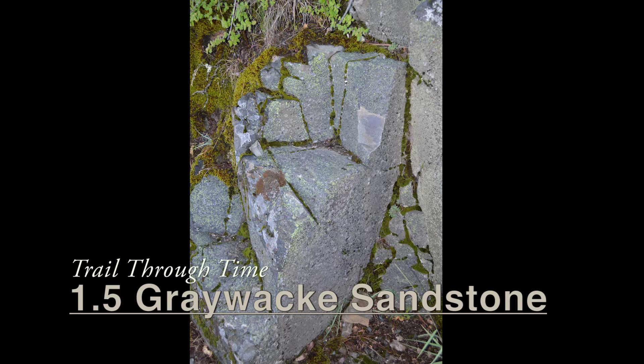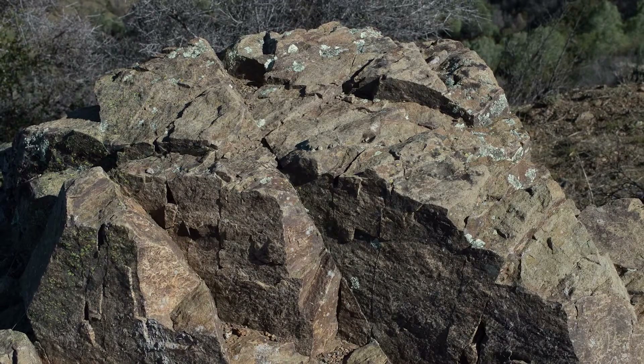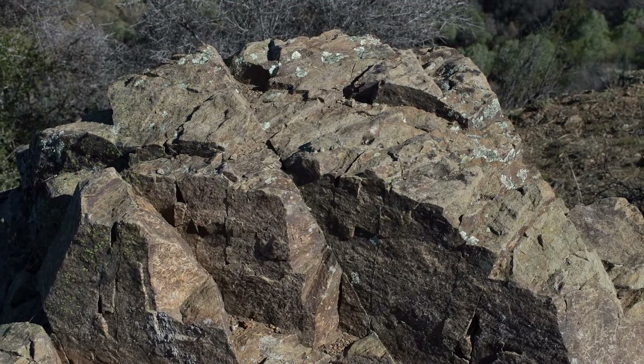Grey Wacky Sandstone wins the award for having the most interesting sounding name but probably being the most nondescript rock. As its name implies, it's grey when it's fresh — that's the original color. It's got a lot of iron too, so oftentimes when it's been exposed to the air you'll see a more tan color because the iron component has been oxidized.